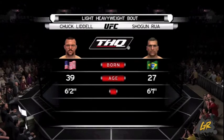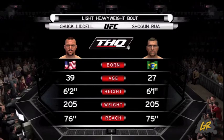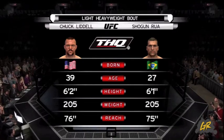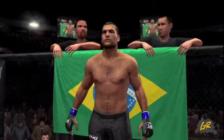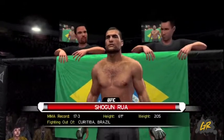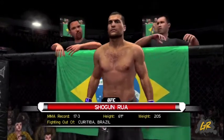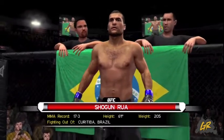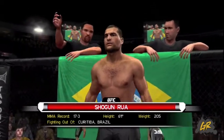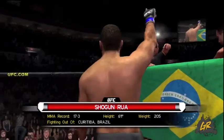Our tale of the tape for this light heavyweight fight. We are now set for the official introductions. Here is Bruce Buffer. Ladies and gentlemen, this fight is three rounds in the UFC Light Heavyweight Division. Introducing first, fighting out of the blue corner — this man is a Muay Thai kickboxer. He stands six feet one inch tall, weighing in at 205 pounds, fighting out of Curitiba, Brazil: Mauricio "Shogun" Rua.